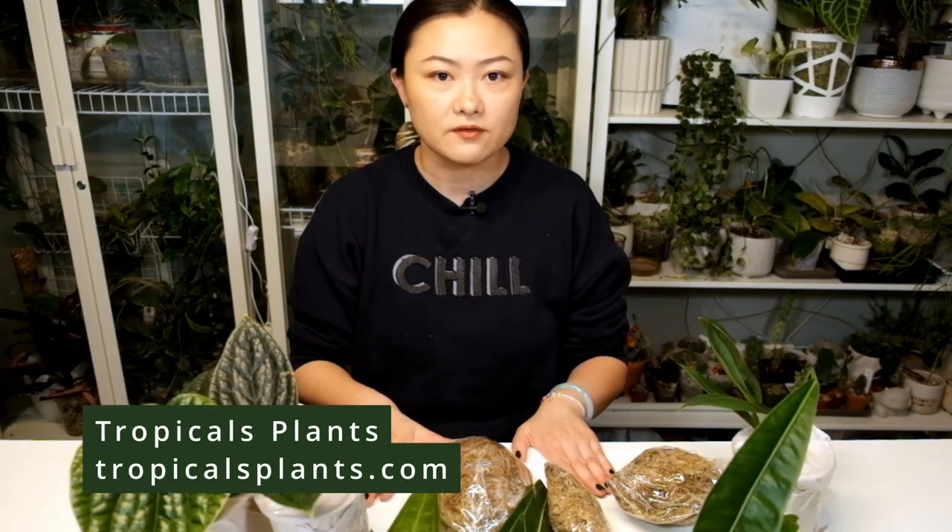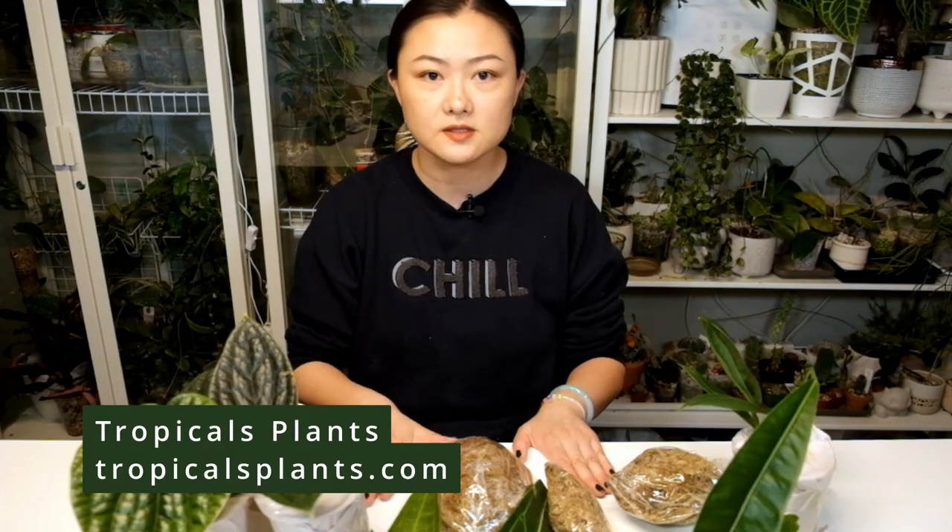Hello everyone, welcome back to Plant Happens. Today I'm doing my first import video. These plants were imported from a seller from Ecuador called Tropicals Plants. They usually do several pop-up stores or events with different vendors at different locations throughout the world, not just North America. In my local city in the metro Vancouver area, they usually do events with North Shore Tropicals.